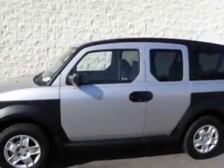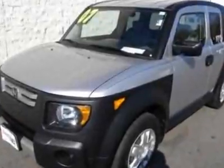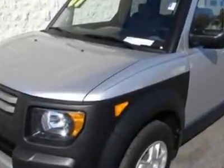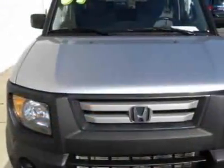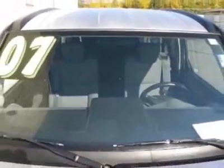Take a look at this certified pre-owned 2007 Honda Element. This Element has just under 34,500 miles. This vehicle has a limited warranty. This vehicle gets 22 miles per gallon in the city and 27 on the highway.